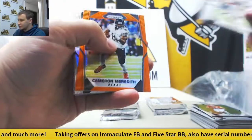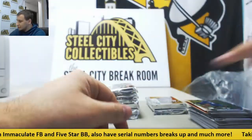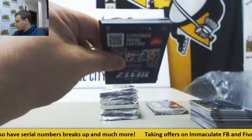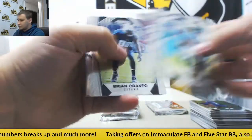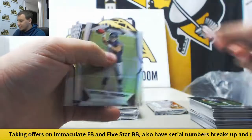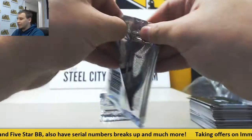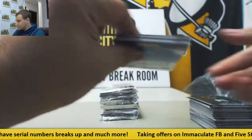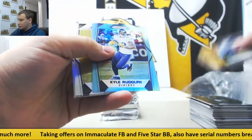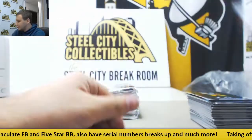More base. Orange Prism to 275, Cameron Meredith again for the Bears. More and McNichols, rookies. And another Green Mosaic, Julian Edelman for the Patriots, 99. Mitch Trubisky and Wayne Gallman, rookies. Stingy on our autos in this box. And you've got a blue to 199, Kyle Rudolph for the Vikings. James Conner, Hassan Riddick, rookies.